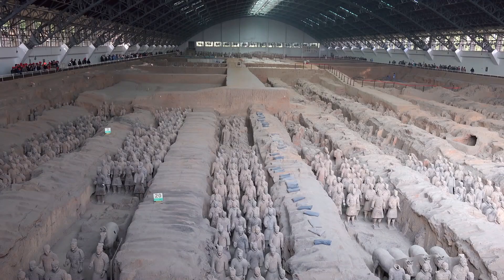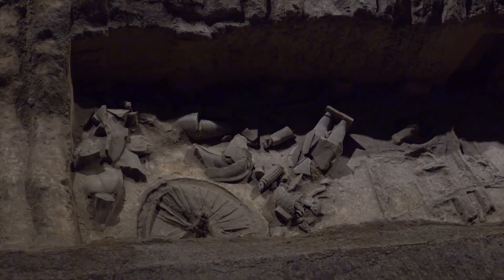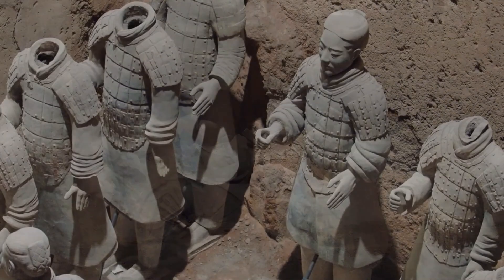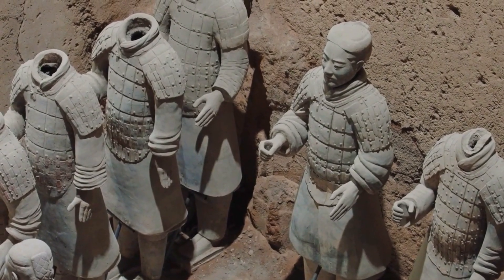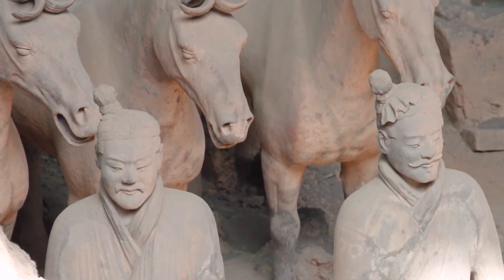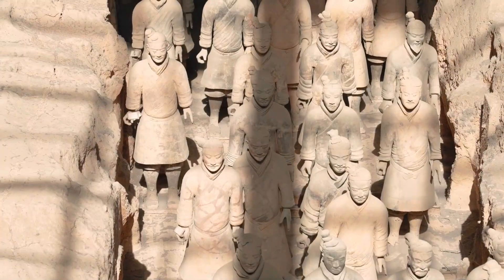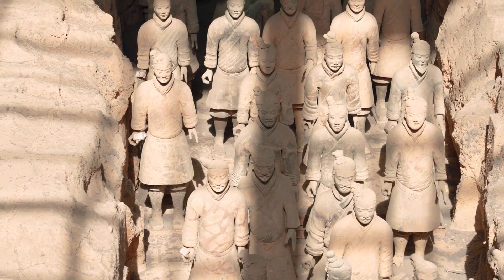Scientists are developing new preservation techniques to analyze and recreate the army's original appearance. The Terracotta Army remains an active archaeological site, continually revealing more about the Qin Dynasty and its visionary, sometimes ruthless, emperor. It is a wonder of the world — a fusion of power, history, artistry, and ambition that continues to fascinate.